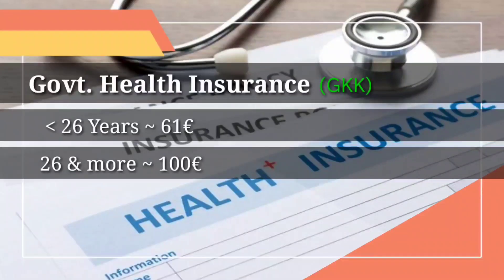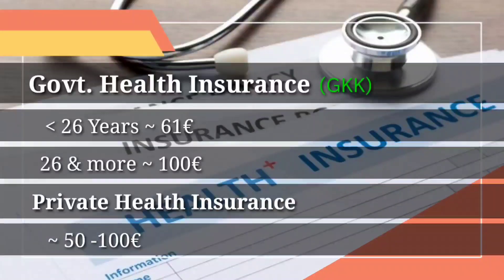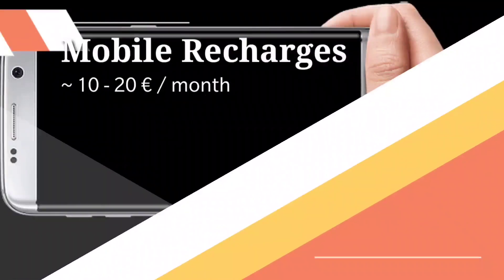If you choose a private insurance company, you have to pay around 50 to 100 euros. Mobile recharges in Austria will cost you around 10 to 20 euros per month. Particularly, I use a basic plan of 10 euros per month.